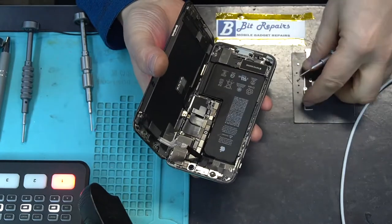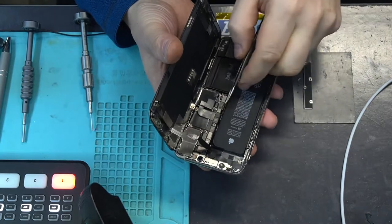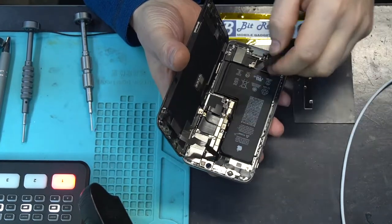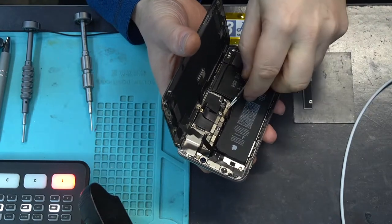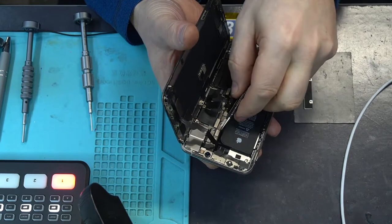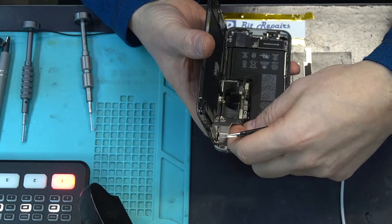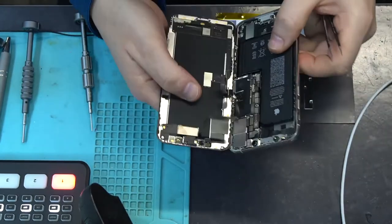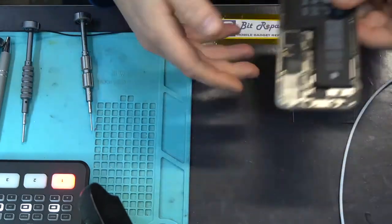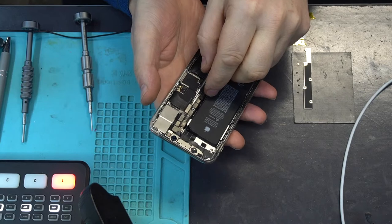That's definitely been off before by the looks of things. We get our tweezers — first thing we're going to do is pull the battery. Now we're going to pull the screen. Take off the Face ID flex — that's definitely been off before because that flex is usually quite well attached. Put the screen to one side; we don't really need to do anything with that anymore.